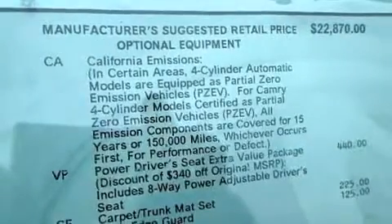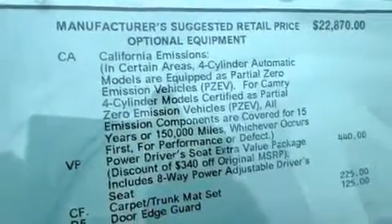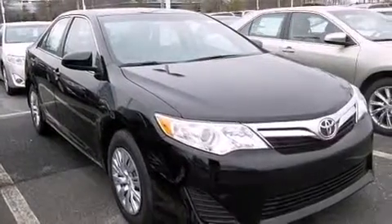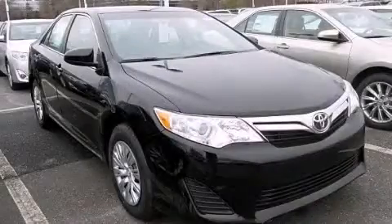Also included are steering wheel mounted controls, full power accessories, external temperature display, and an auxiliary power outlet. Contact us today to arrange your test drive.